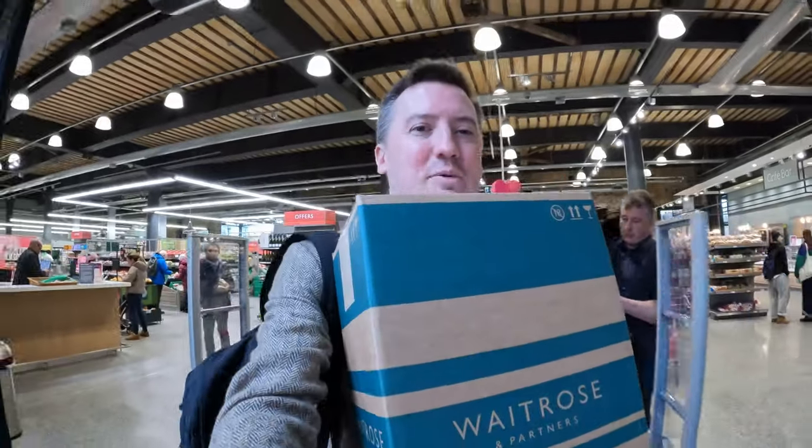I've got my click and collect box. Just to get up to speed — this is some wine I bought from Waitrose Cellar click and collect. You can just go down to a supermarket to pick it up, which is very time efficient.